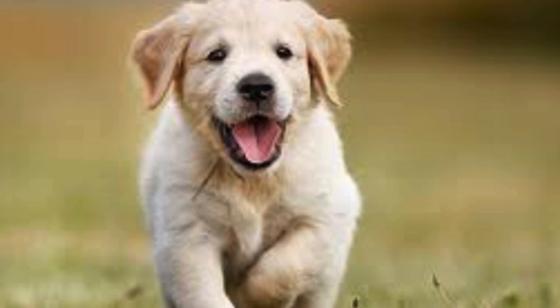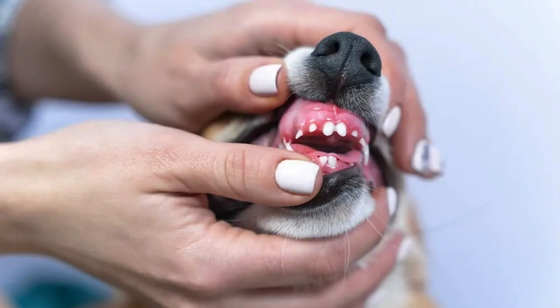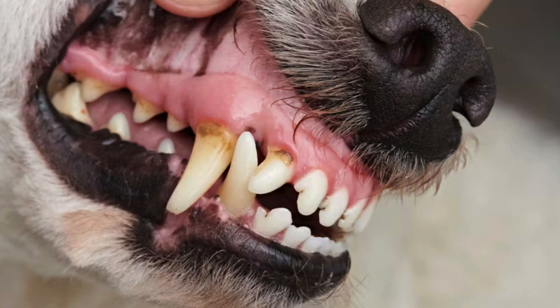Puppies have a total of 28 deciduous teeth, also known as baby teeth. These deciduous teeth consist of 12 incisors, 4 canines, and 12 premolars. They do not have molars at this stage.